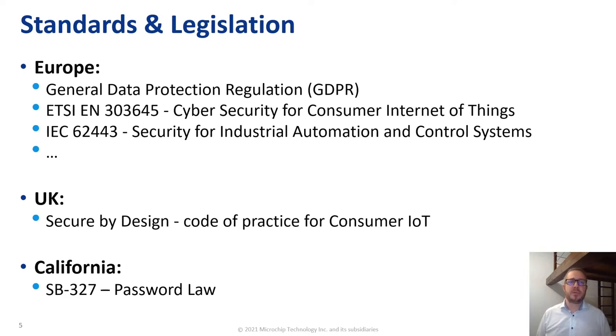Here are some examples. In Europe, we have the GDPR. We have also the ETSI EN 303645 standard, which is cyber security for consumer Internet of Things. We have the IEC 62443, which is security for industrial automation and control systems, and so on. In the UK, there is the Secure by Design, which is a code of practice for consumer IoT, similar to the EN 303645 in Europe. In California, another example is the SB 327 law, also known as the password law.